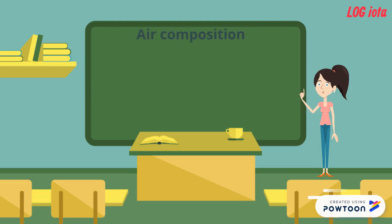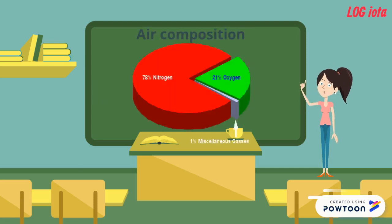Air consists of 78% nitrogen, 21% oxygen, and the rest as miscellaneous gases. Air provides enough oxygen to easily support combustion.